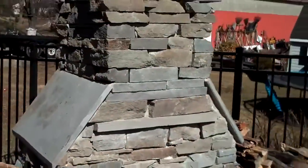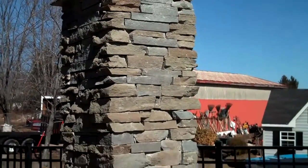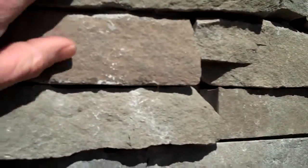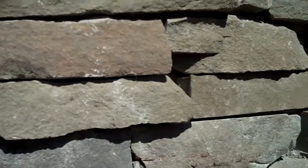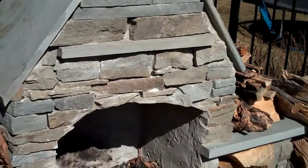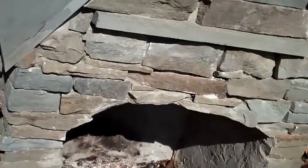Every fireplace is custom built to your specifications. This one here is built out of natural PA fieldstone, which gives a great natural look. We can also build them out of different materials to get a more formal look. This one is also capped off with PA bluestone.